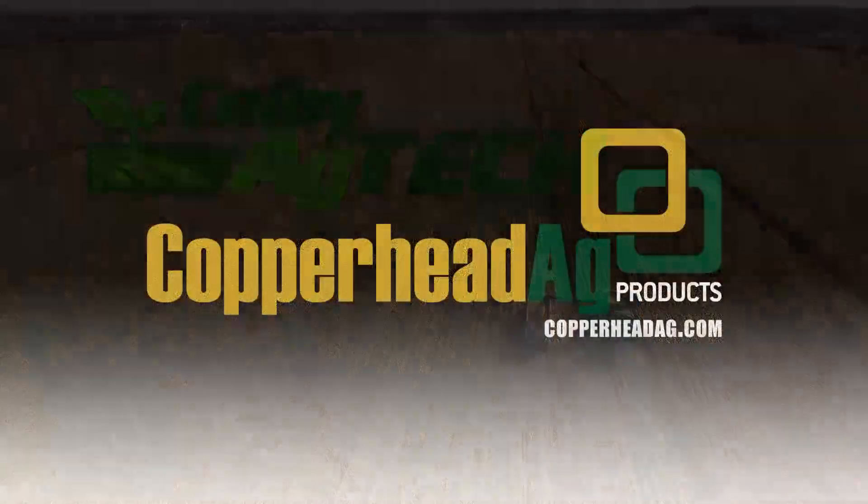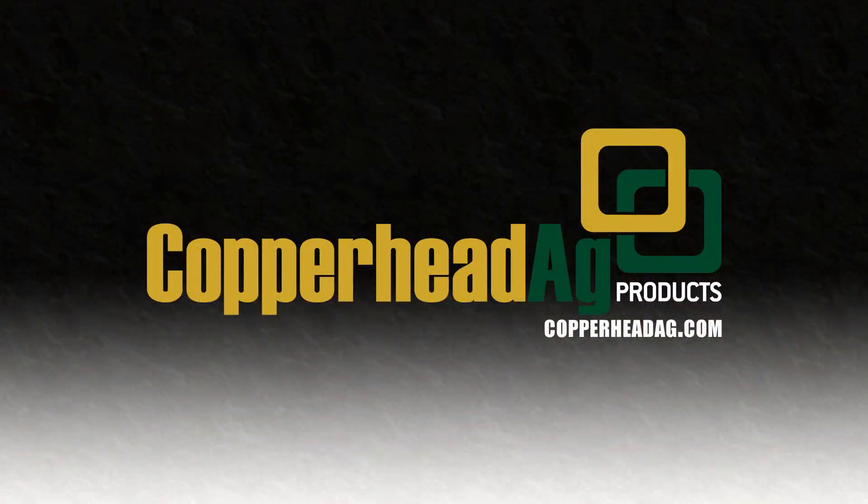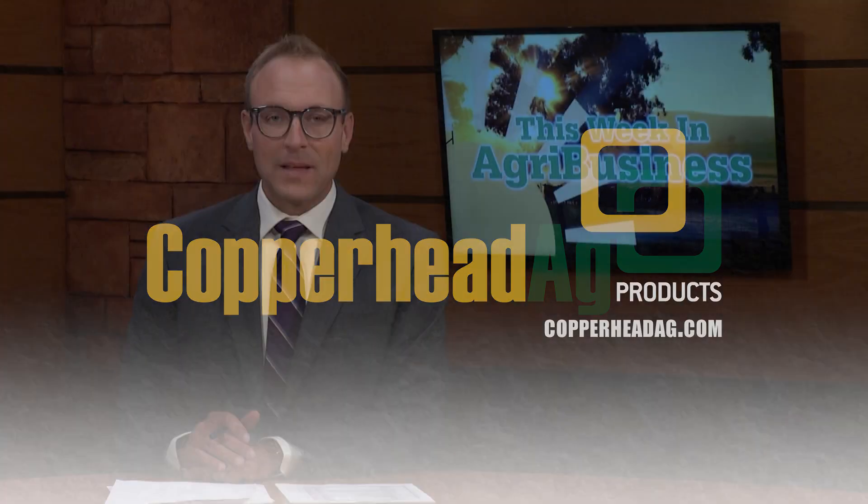Colby Ag Tech is brought to you by Copperhead Ag Products. Visit CopperheadAg.com for more information. I caught little glimpses of Chad Colby at the Farm Progress Show last week in Decatur. He was running around getting drone videos and camera shots of all the new technology, and he's got a breakdown for us today.